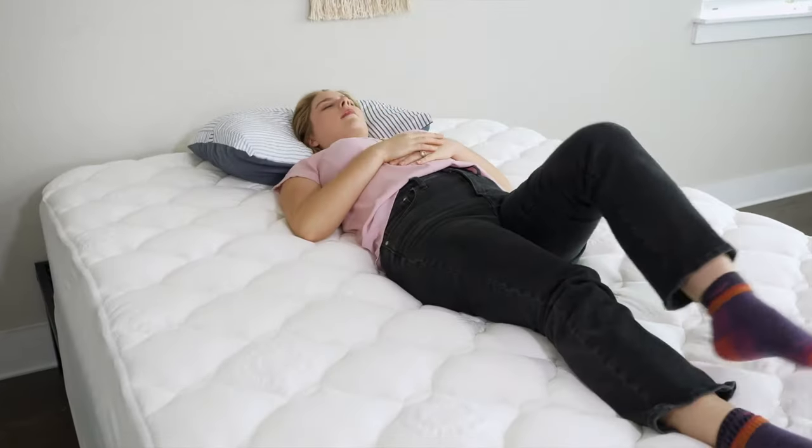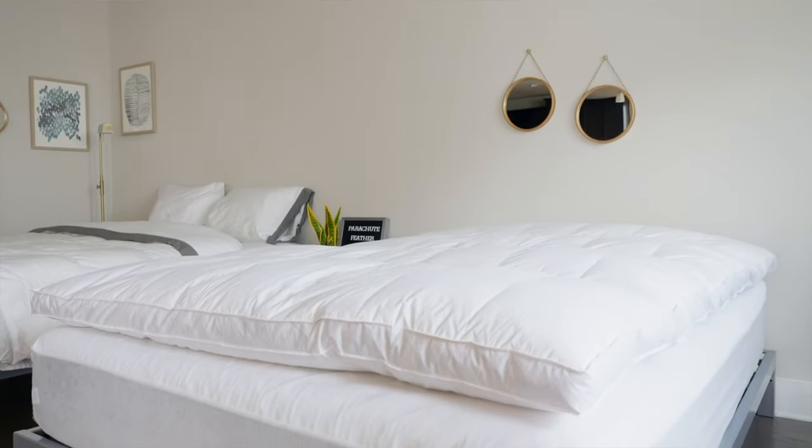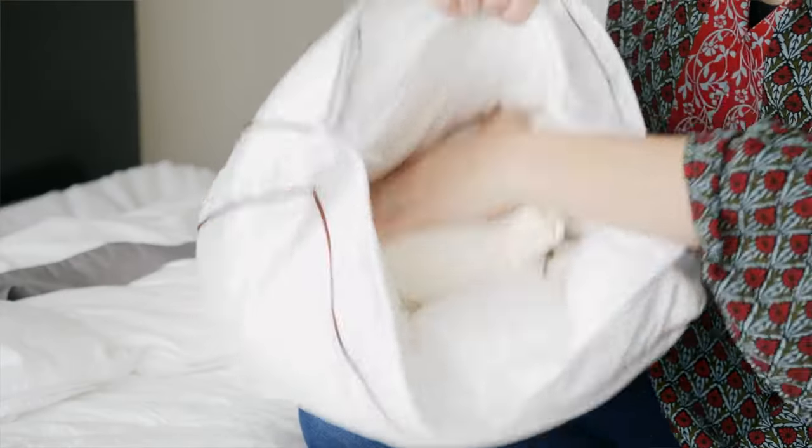Hey y'all, Elisa here, your mattress reviewer at mattressclarity.com. And I'm Tony, your sheets and pillow reviewer here at Mattress Clarity. Whenever I stay at a nice hotel, I never want to get out of bed. The good news is you can make your bed feel that luxurious and comfy right at home. In this video, we'll go over many ways that you can bring that hotel-like comfort to your bedroom. Let's get started.